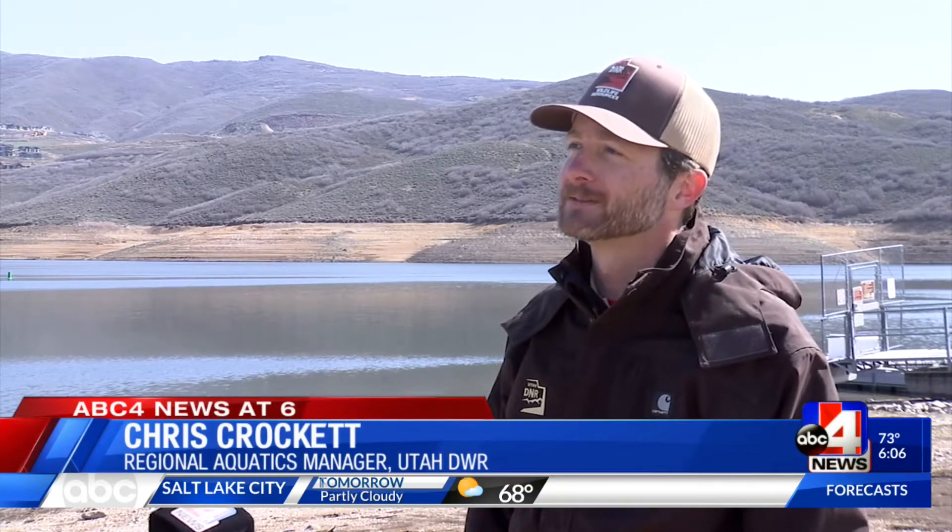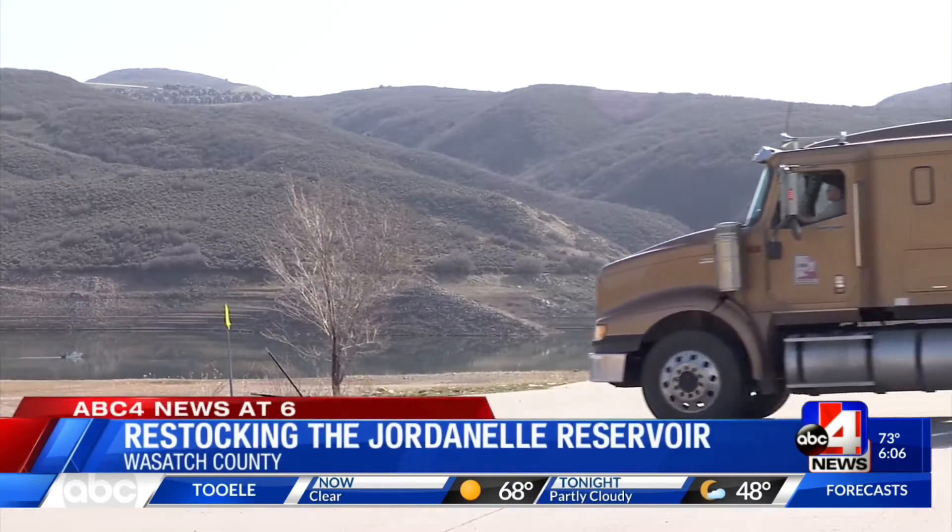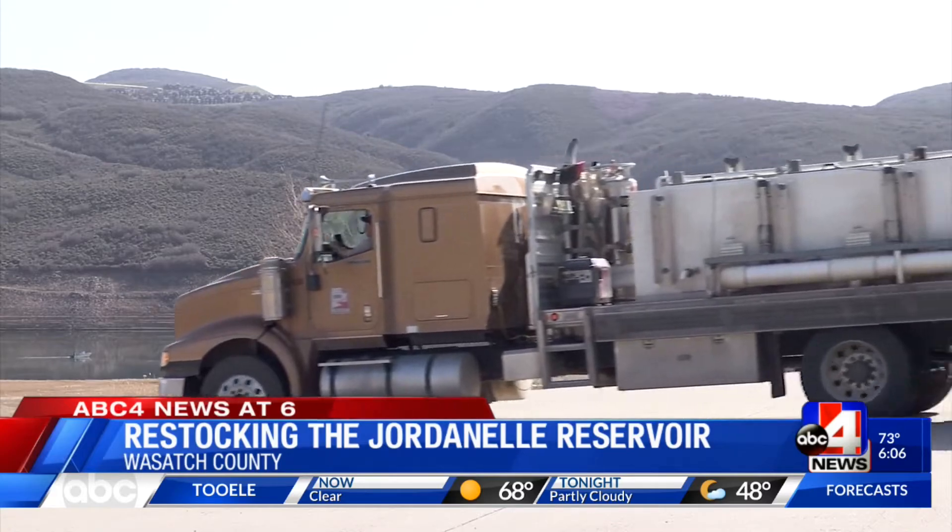We're at Jordan Lake Reservoir right now. We're standing in the Hailstone Ramp area, and we just stocked about 7,000 of our spring and summer rainbow trout. We've got two more trucks on the way, so we'll stock about 20,000 of those rainbows today.